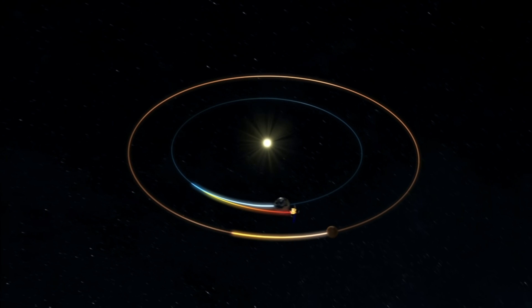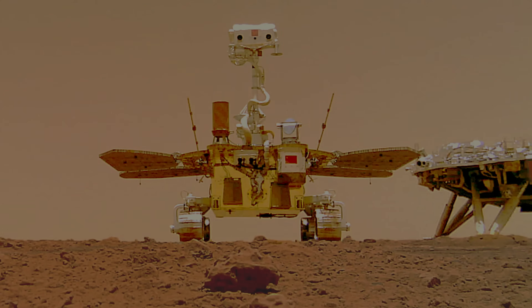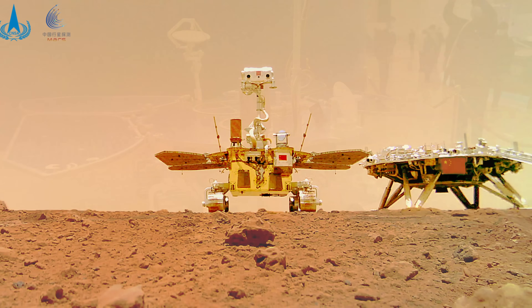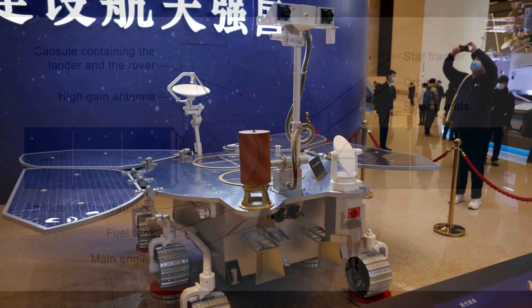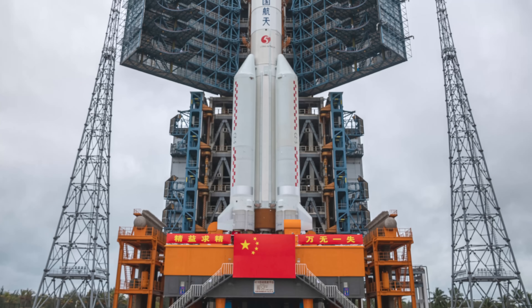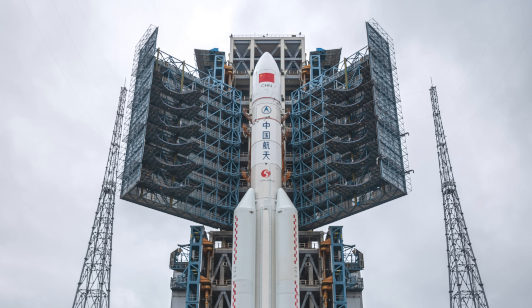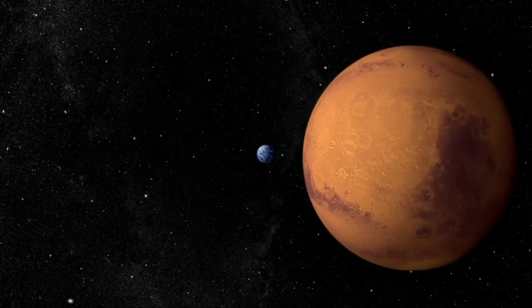The Mars Sample Return Mission is not the only mission of its kind in existence. China is also preparing a similar mission to return samples by 2030, one year earlier than the planned return of NASA's collected samples. This may mark the dawn of a new space race between global superpowers, with the United States and China vying for pole position in Martian exploration. Russia, Japan and France have also proposed sample return missions, though these are yet to materialize.